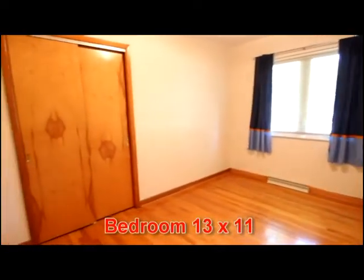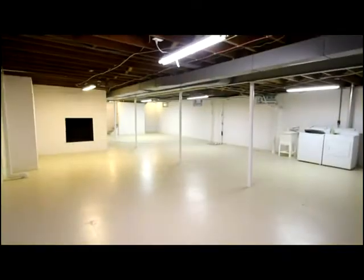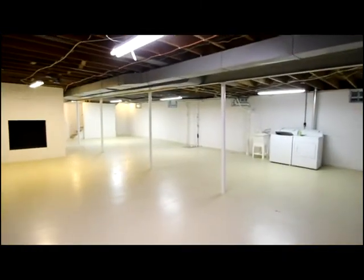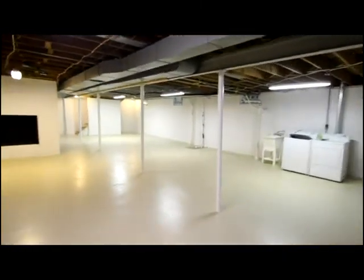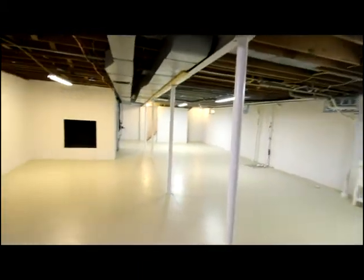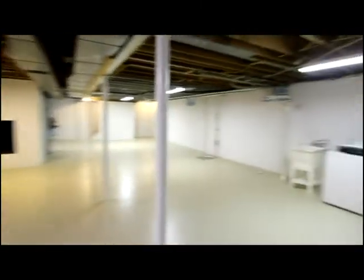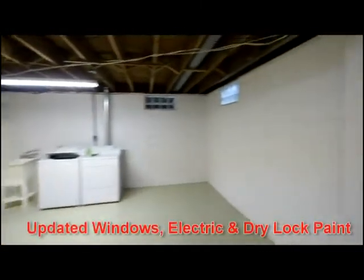Bedroom 3. Let's take a look at the lower level. Downstairs you'll love the expansion space of this basement. Notice the dry locked walls, the painted floor, space for expansion, as well as the glass block windows.